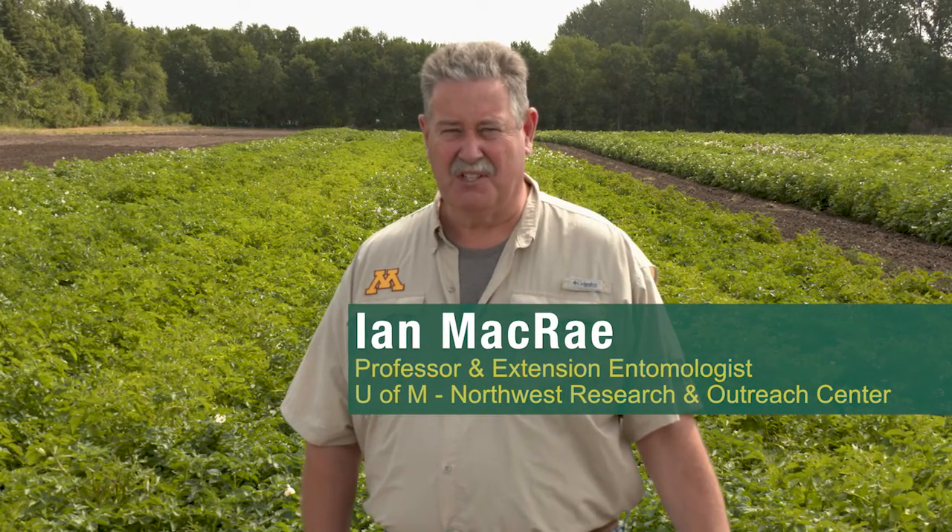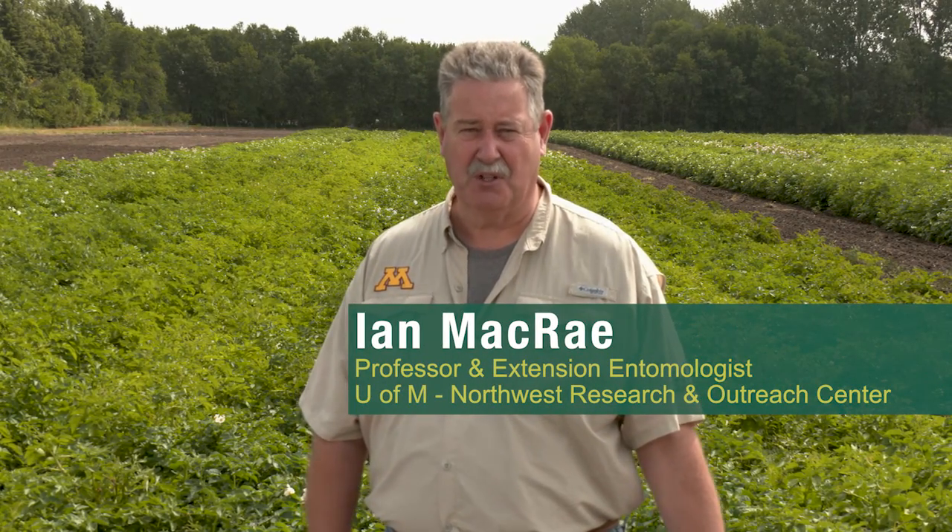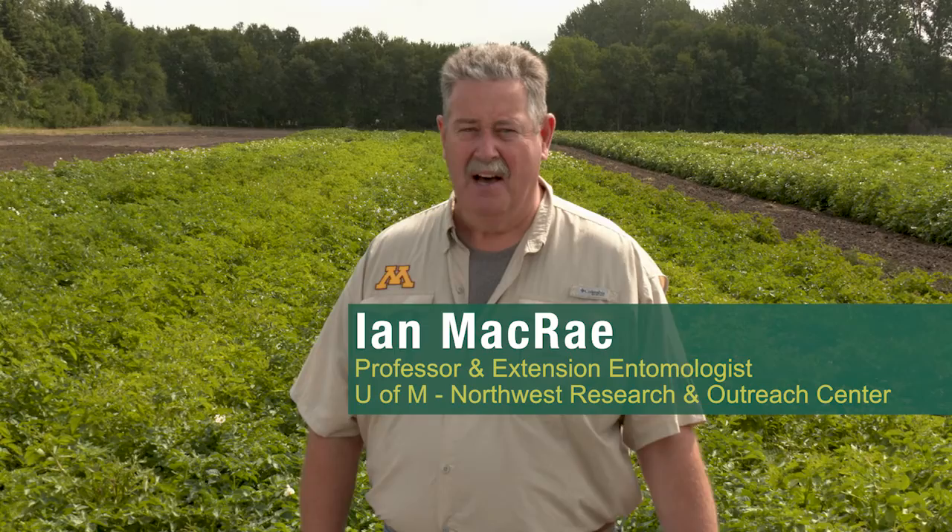Hi, I'm Ian McRae. I'm the entomologist at the University of Minnesota's Northwest Research and Outreach Center. I do a lot of work on potatoes, and this was just to talk about a couple of projects we have going in our lab this year on potato insects.